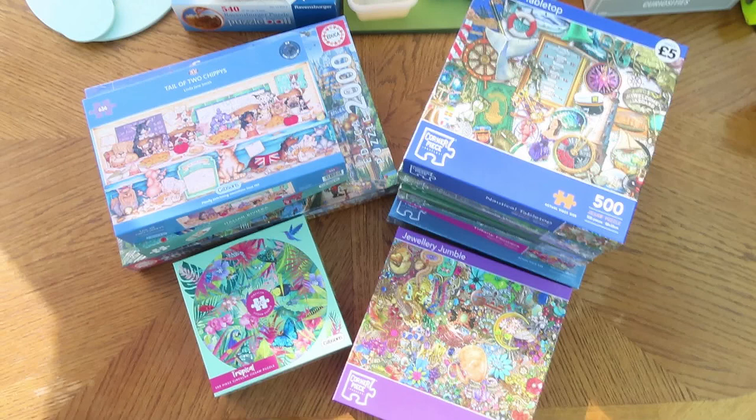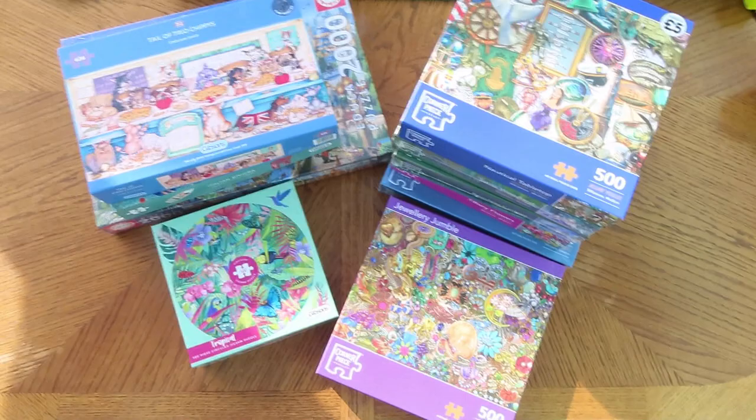Currently I'm standing on a chair. So let me get off the chair and let me show you the puzzles that I bought recently. And there are quite a few.